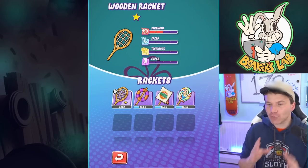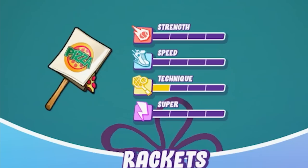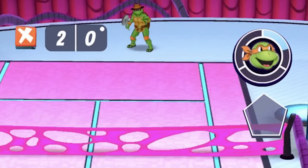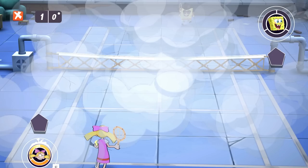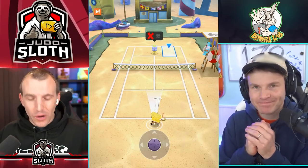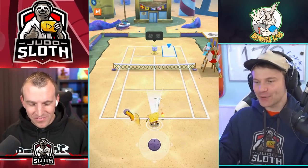Earn outfits and rackets to customize your character — you can even level them up, it's awesome. Look at this pizza box! Compete in iconic locations including Bikini Bottom, Zim's Secret Base, and the Teenage Mutant Ninja Turtle rooftops. Let's tell Judo — ready? Here we go, let's go through the tutorial and see who can do this fastest, then we can start the challenge.